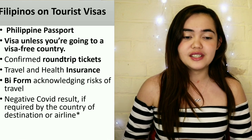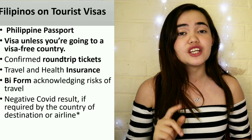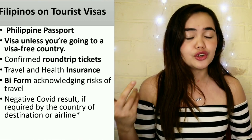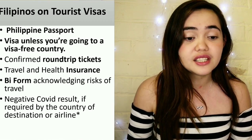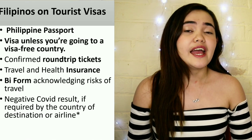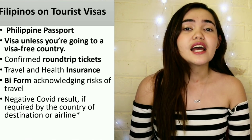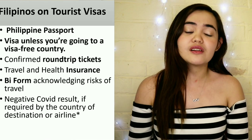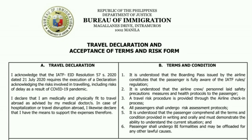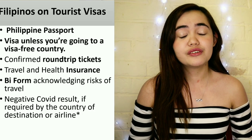Now, what to present to immigration. For Filipinos on tourist visas: your Filipino passport, which should be valid for more than six months; a visa unless you're going to a visa-free country; a confirmed round-trip ticket; travel health insurance; a Bureau of Immigration form acknowledging the risk of travel — which looks like this and can be downloaded online; and a negative COVID result if required.